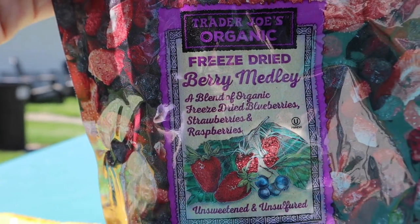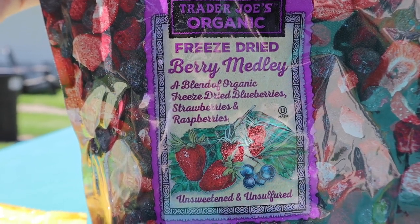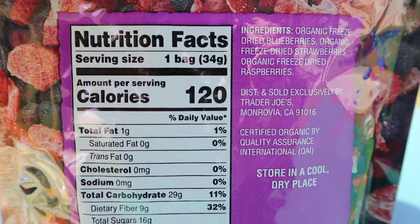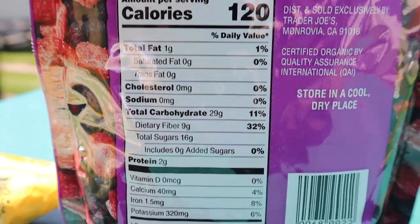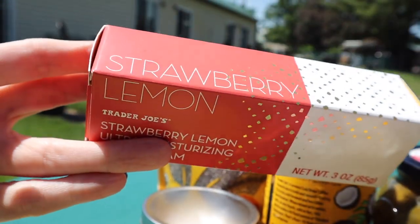I've been looking everywhere for freeze-dried fruits without added sugars, because everywhere I looked they had sugar added in. The ingredients here are just organic freeze-dried blueberries, organic freeze-dried strawberries, and raspberries. The entire bag is technically one serving at 120 calories, 1 fat, 29 total carbs, and 2 protein — but I only plan on using a very small amount at a time to add to a few recipes.